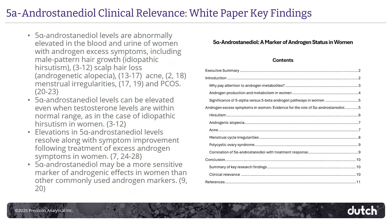You can read more about 5-alpha androstanediol if this feels a little bit new to you. We did publish a white paper that synthesizes the evidence. It has a nice executive summary if you don't have time to read it all, but it's a good read and I recommend it.